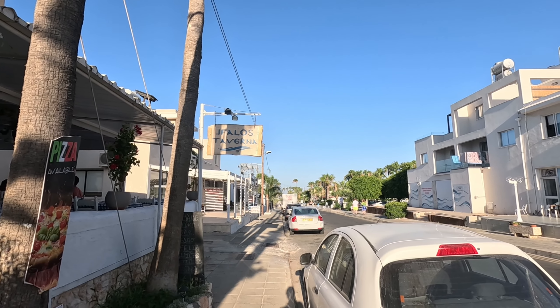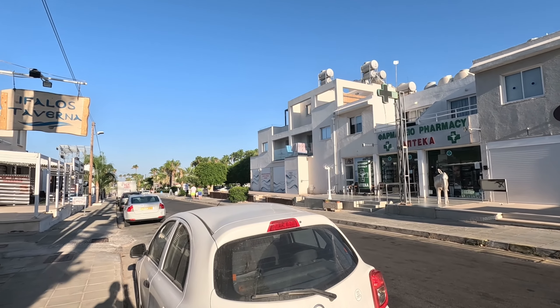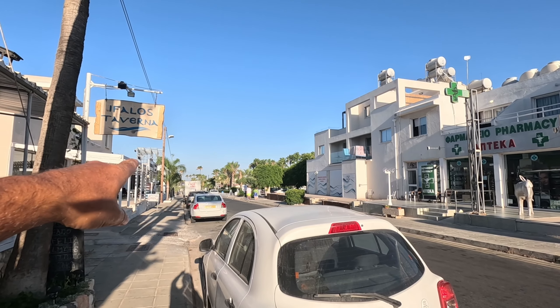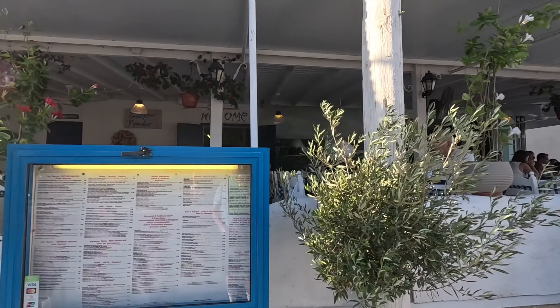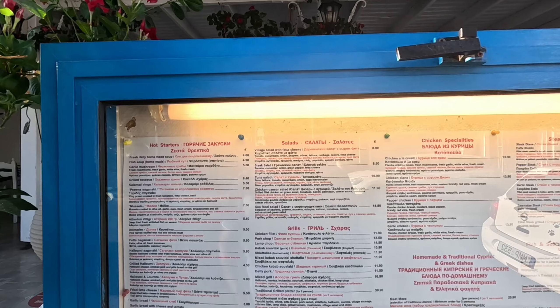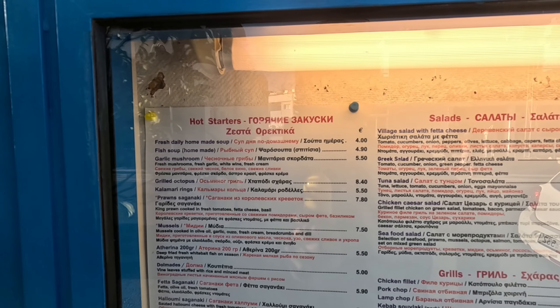Hi guys, it's George from Cyprus Insight, and today we're in the lovely Panera. There's the blue spice and the sea down there, but we're going in Iphilos. Let's have a look at the menu and see what they've got. It's a traditional Greek taverna.